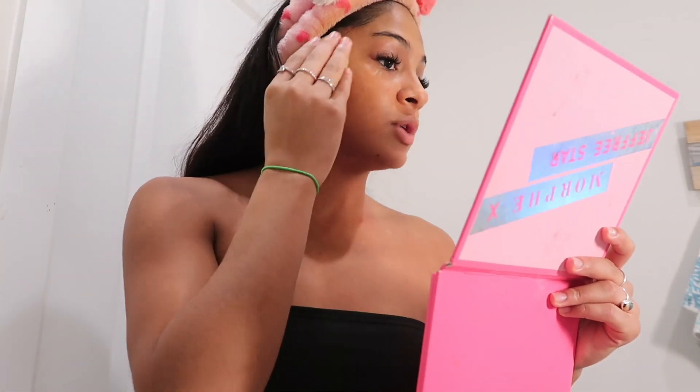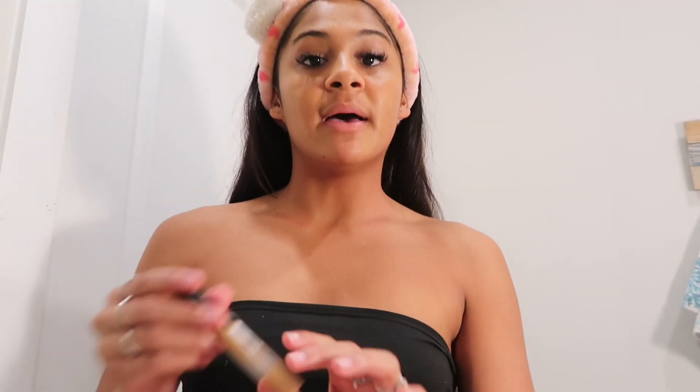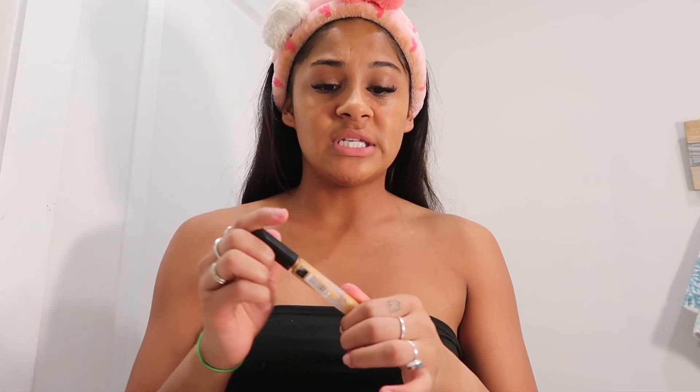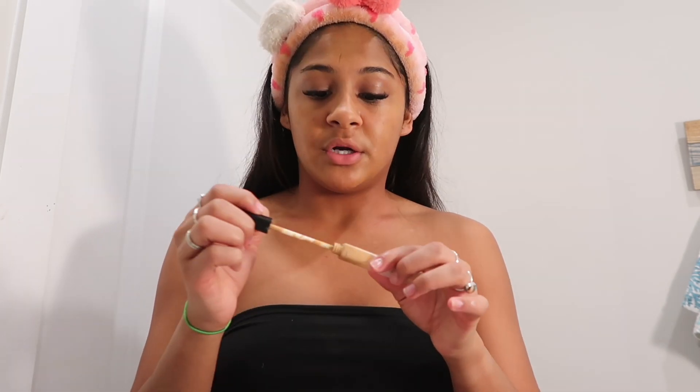I do like a wetter look — I don't like it completely dry. I feel like that's why my beauty blender isn't totally dry either. I like to let my concealer sit for a little bit. I'm pretty sure this is also Maybelline — I think this shade is Honey or something, it's just 30.